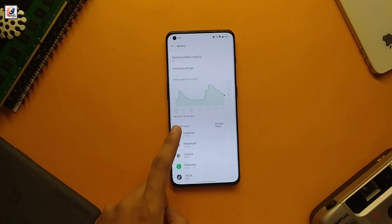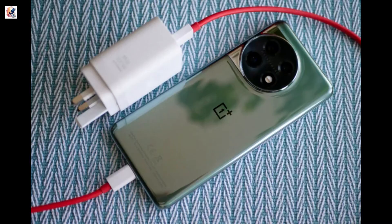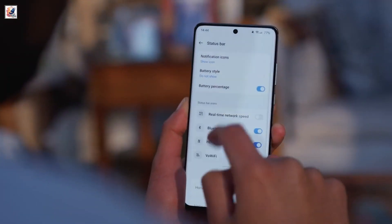The other big upgrade is that the phone will apparently have a 6,000 mAh battery paired with 100W wired charging. We can expect to see the OnePlus 13 release on the global stage in January 2025.